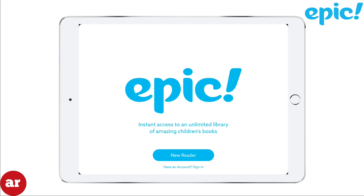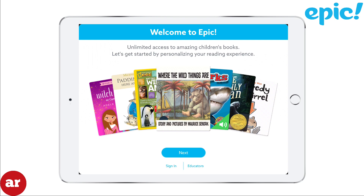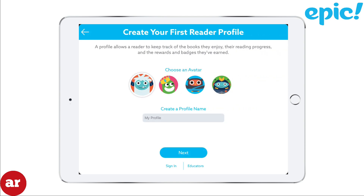When you open up Epic for the first time, tap New Reader, then tap Next. If you're a parent looking to obtain a family account, tap Parent. If you're an educator, tap Educator.